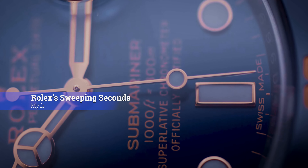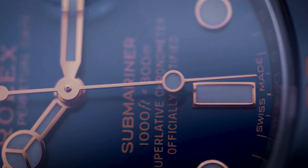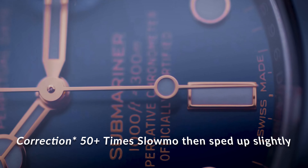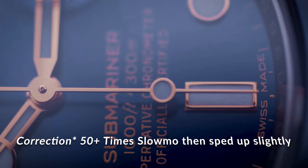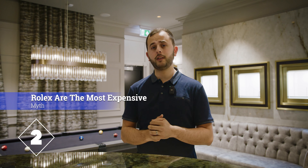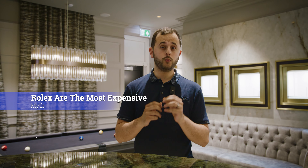Here are the top 5 Rolex myths. Myth number 1: Rolexes don't tick, they only glide. This is probably one of the most common myths. We took footage of a Rolex and slowed it down about 4 times, and if you look closely, it doesn't glide — it ticks about 8 times per second.